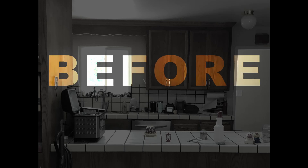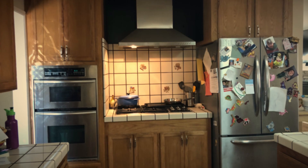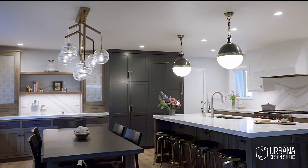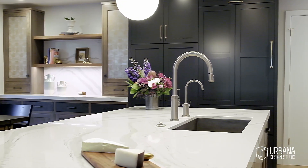The kitchen was really outdated, but more than outdated, it was tiny and disconnected from the rest of the space. They really wanted to open it up and have a really great cooking area, lots of countertop space, and room for their kids.